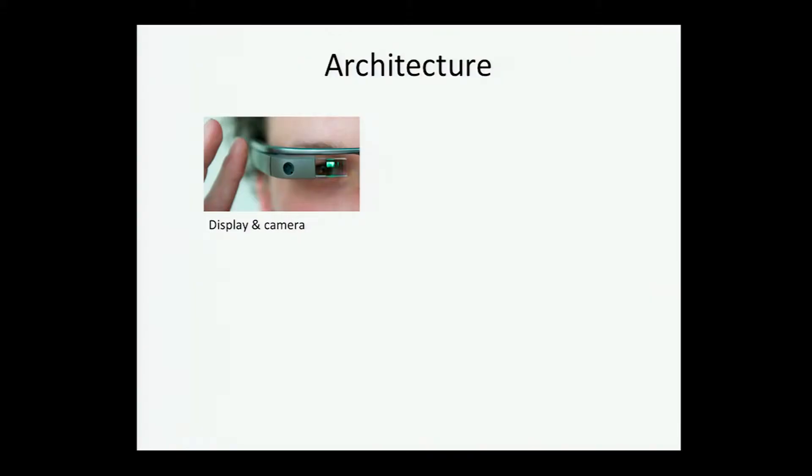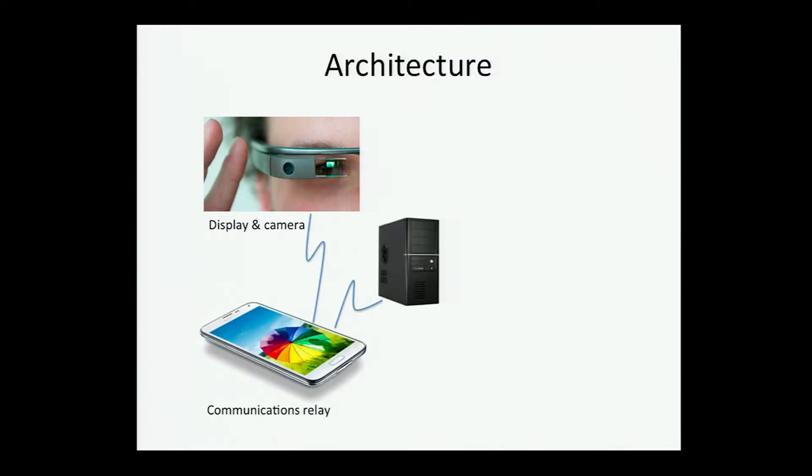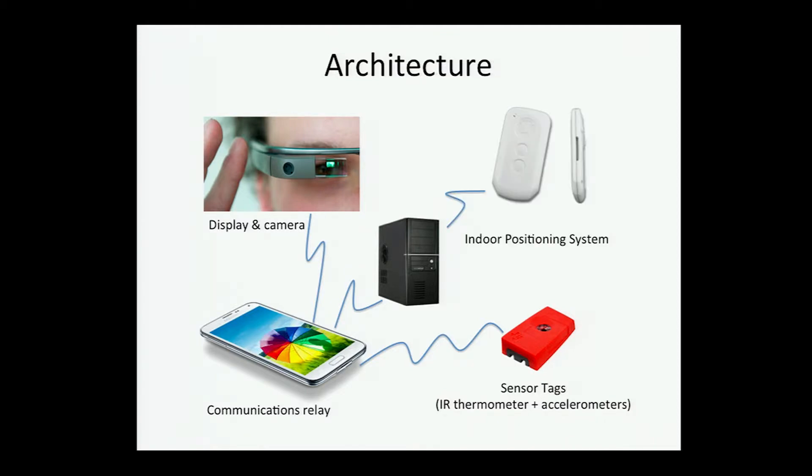The first objective is to give responders useful information. The second objective is a real-time communication link feeding point-of-view video from the responder in the training scenario to the coordinator, along with a real-time relay of their position at all times. Third, we want to record that information — both position and video — to facilitate an assessment and debrief session after training. Our architecture involves the display and camera through Glass, a communications relay through the smartphone, sensor tags providing additional data such as IR thermometer readings, and an indoor positioning system to track the responder's location at all times.